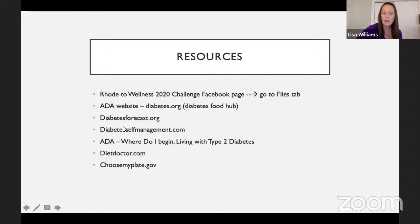The ADA also has a free brochure you can order from their website called 'Where Do I Begin: Living with Type 2 Diabetes?' which has a beautiful MyPlate Planner section. If you're looking for a low-carb diet, the Diet Doctor is a good site with a lot of good recipes for a lower-carb meal plan. And choosemyplate.gov has a lot of good recipes and resources for meal planning.